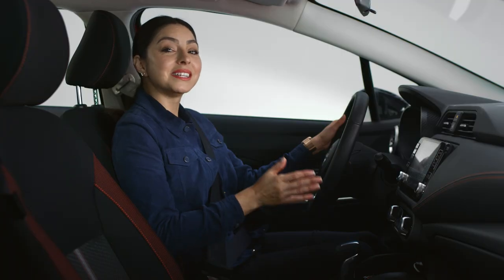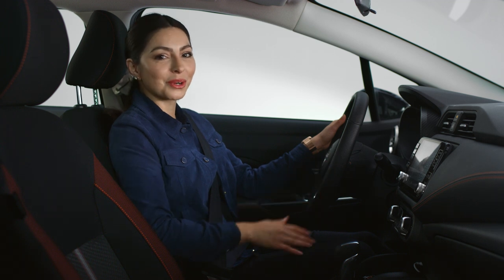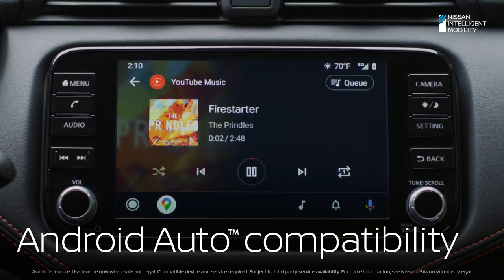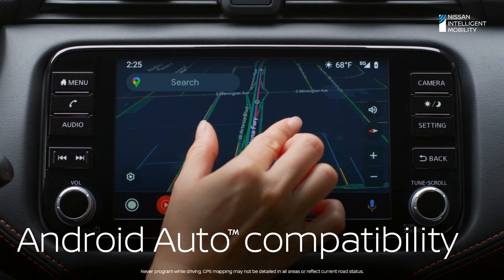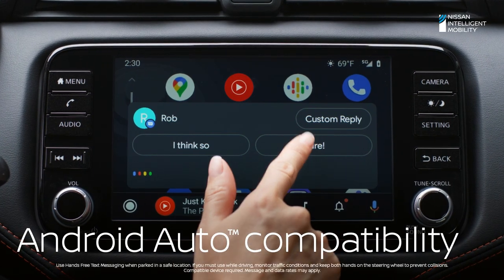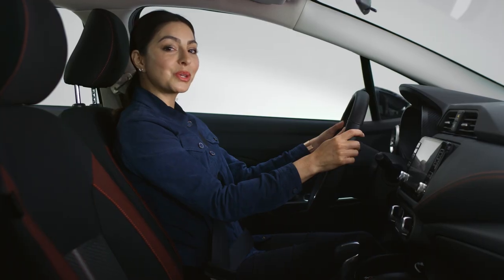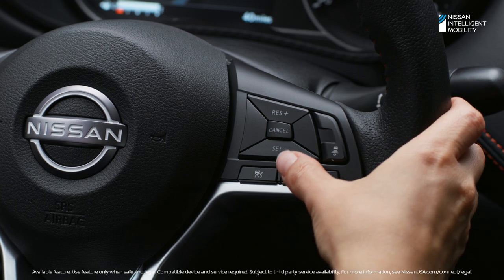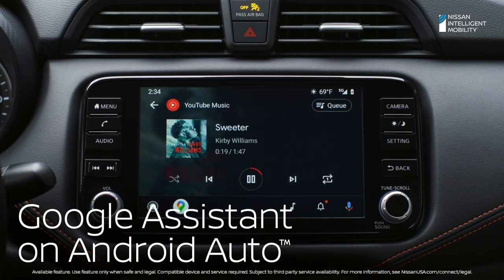Now let's dive into how Versa keeps you connected while on the road. Versa is basically an extension of your compatible smartphone, with your music, maps, and messaging — just how you like it. Versa lets you keep your hands on the wheel and still play DJ. Either hit the voice control button, or, with Android Auto, say 'play the Prindles.'